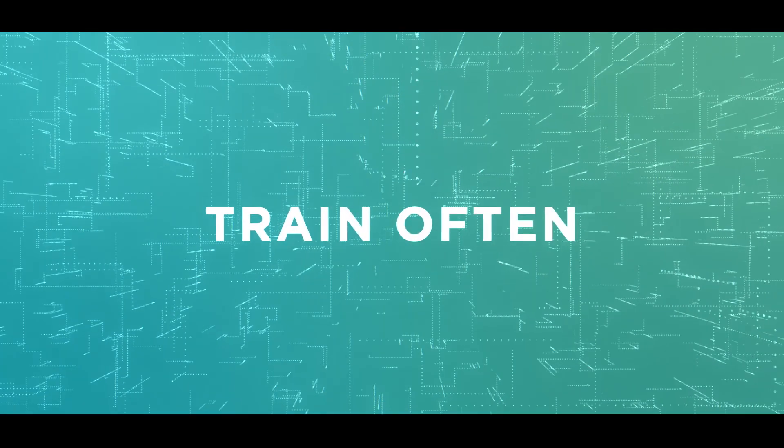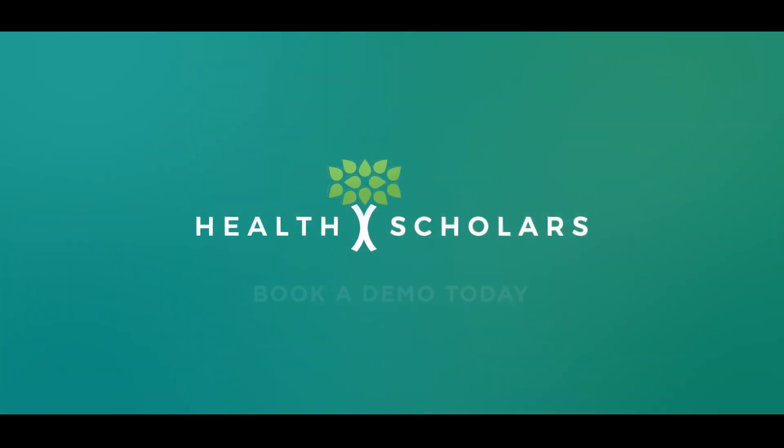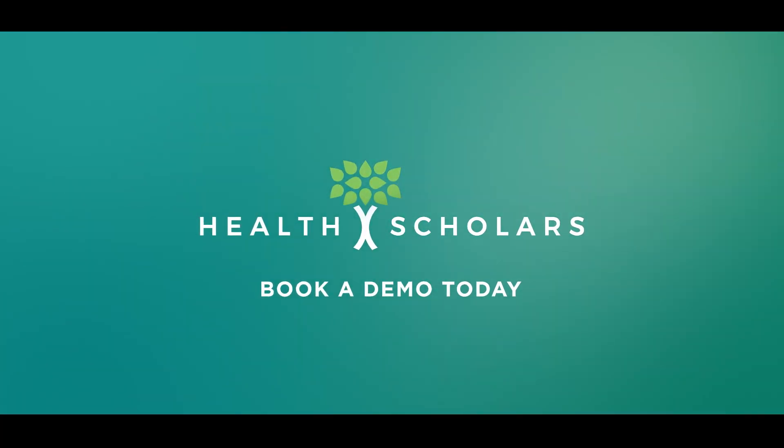Train effectively. Train often. Save lives. First Responder ACLS VR Training from Health Scholars.